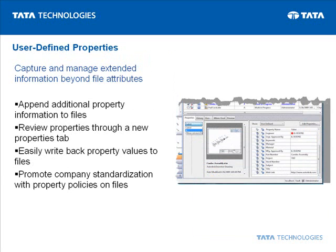Autodesk Vault also allows users to capture and manage extended information with design files that are not captured on the drawings themselves. These user-defined properties appear on a new Properties tab, making it easy to manage and review. Further, property policies and write-back now work directly on files, helping reduce errors and rework by allowing designers to synchronize properties with files and conform to standards before submitting their designs for review.